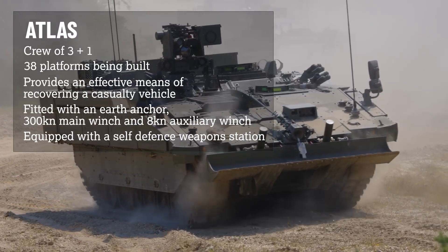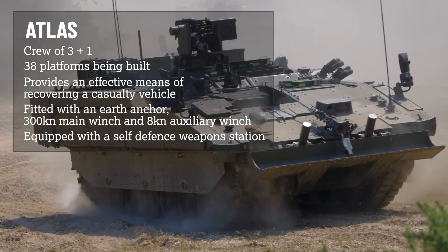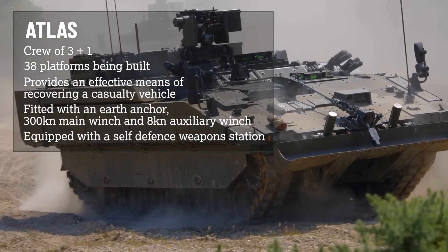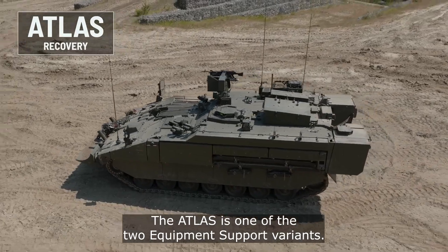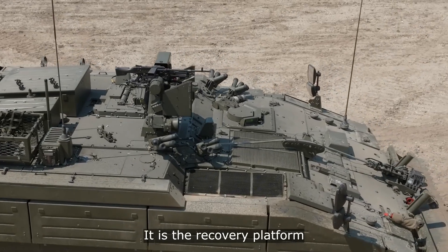The ATLAS has a maximum range of 600km. For its self-protection, the vehicle is fitted with a remotely operated weapon station armed with a 12.7mm machine gun mounted on the roof of the hull.